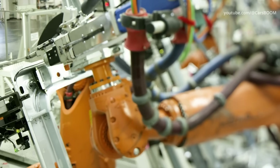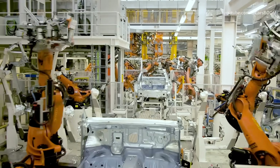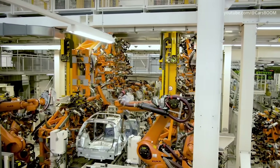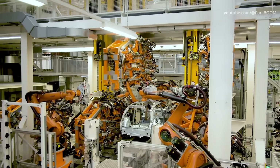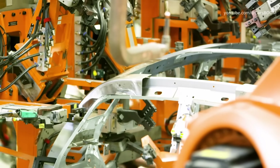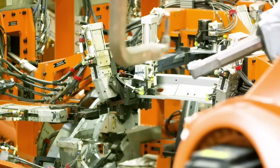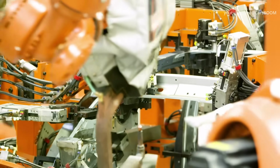Each individual part must be mounted not only in the right place, but also in the right order. And this giant automated assembly line is one of the fastest — the result of an unusual development of engineering. Assembly lines are the absolute basis of the idea of mass production of cars. They allow you to break down the production process into a number of separate stages. Robots work in turns, constantly collecting the product as quickly, efficiently and economically as possible.